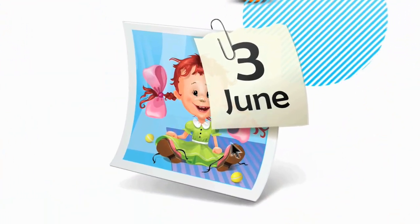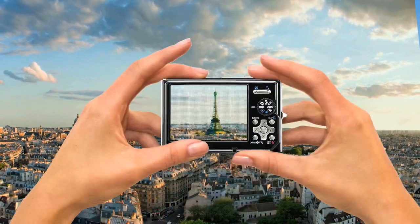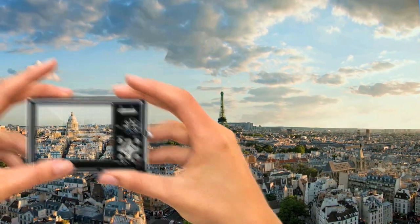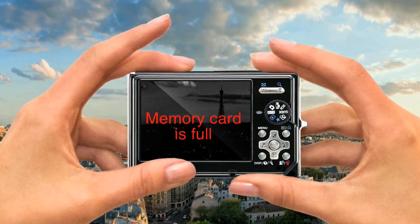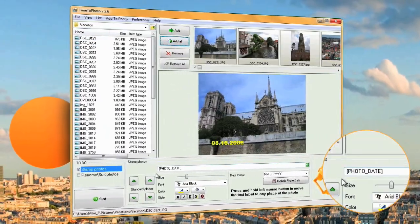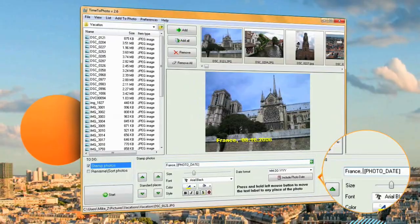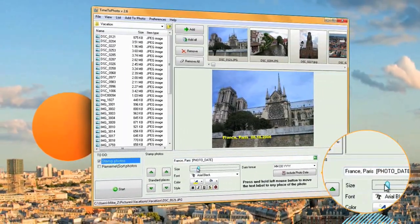Now you can leave these problems to Time to Photo. Your camera saves the date, time and GPS coordinates where a photo was taken directly in the photo file. Time to Photo easily extracts this information and automatically places it on your shots. All you need to do is indicate what you want and the program will do all the work without any intervention from you.